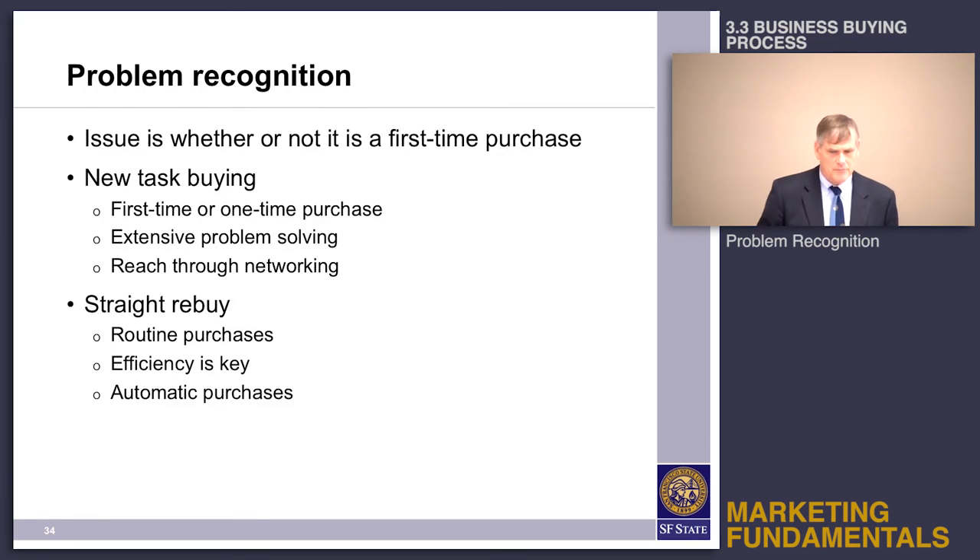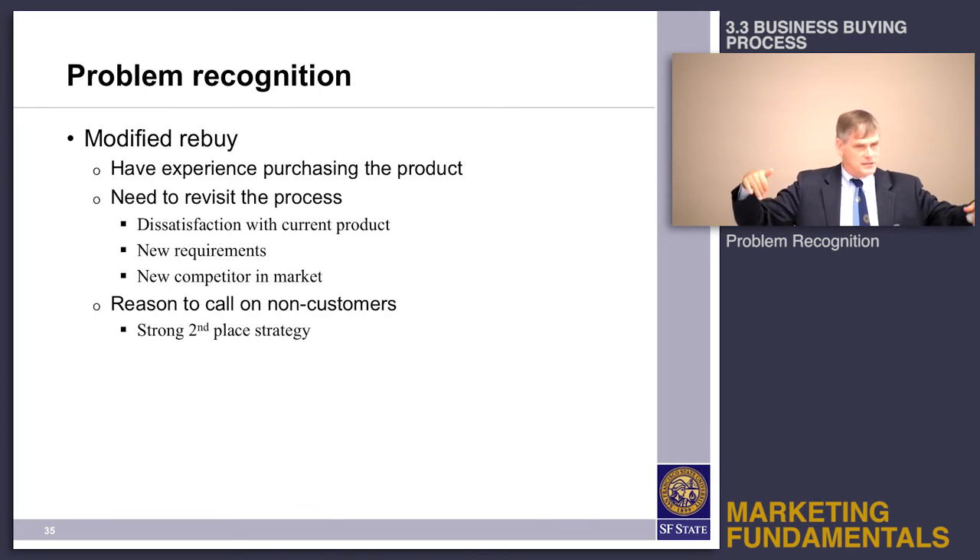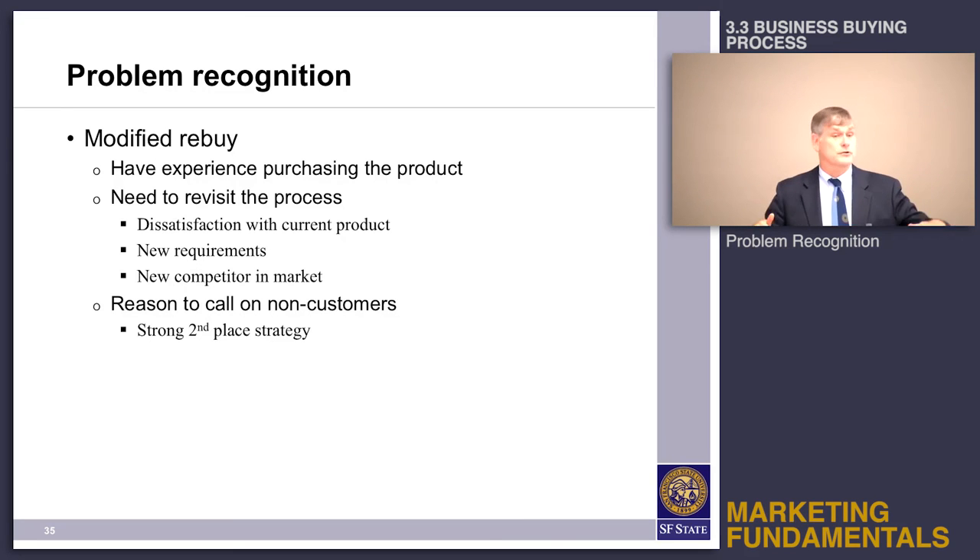For a straight rebuy, you don't want to spend time and money on it. For the modified rebuy, there's a sales concept from Harvey McKay called the strong second-place strategy. In sales, you continue to call on customers who aren't buying from you right now — prospects. You keep calling, getting a 'no' each time, and then something happens: they're unhappy with their supplier and say, 'I'm glad you're here, we know you, we trust you, let's go.' The idea is that if you stand in second place in enough lines, sooner or later you're going to move up to first in some of them.